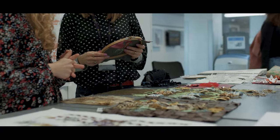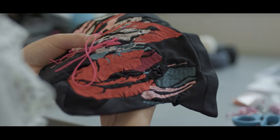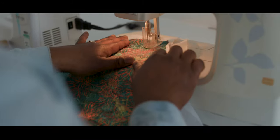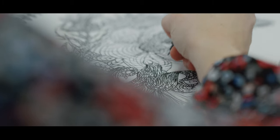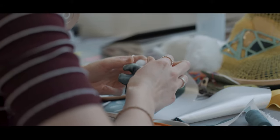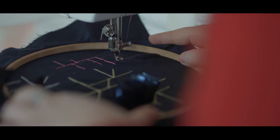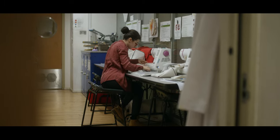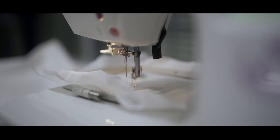Our textiles workshops encourage students to exploit textile processes and aesthetic characteristics in very individual ways. By using a combination of digital and handcrafted approaches, students gain confidence in using a range of equipment such as digital embroidery machines, industrial sewing machines and hand rug making tools.